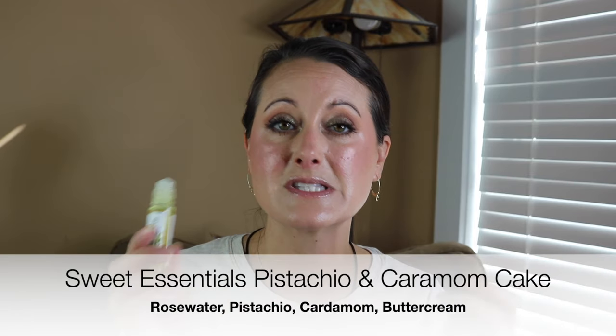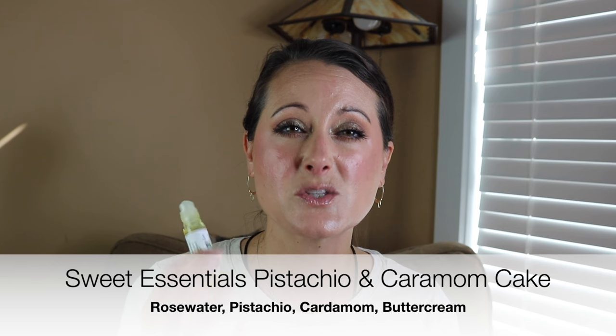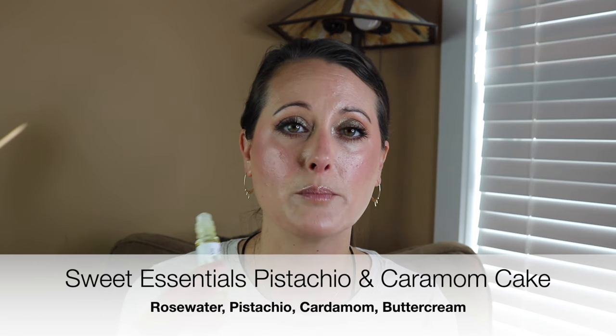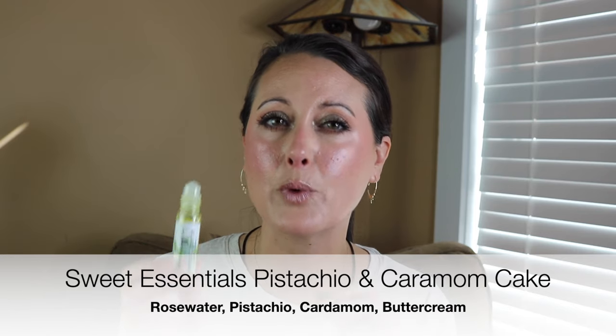Last but not least, I wore a couple of perfume oils. I wore Pistachio and Cardamom Cake — this is a fragrance I was just craving so I dug it out. It is delicious — sweet pistachio, vanilla, and a really warm, beautiful, smooth cardamom. It's stunning. I need to try layering this with Lune Feline — I've wondered about that combination for a long time and I think it would be delicious. This is an amazing oil from Sweet Essentials called Pistachio and Cardamom Cake. It doesn't last a super long time — I got maybe about four hours out of it.